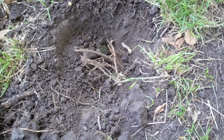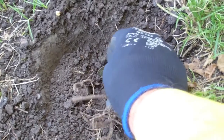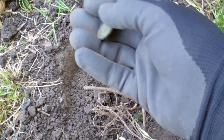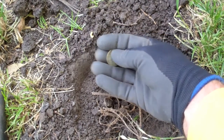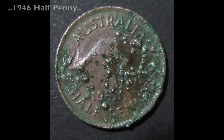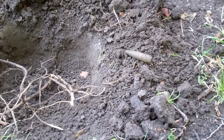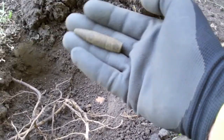Sometimes you just never know, so you've got to dig. This one's been down there a while — I'll wait till I get it home before I try to ID it. I really love what you find in playgrounds and parks — money and guns and bullets.